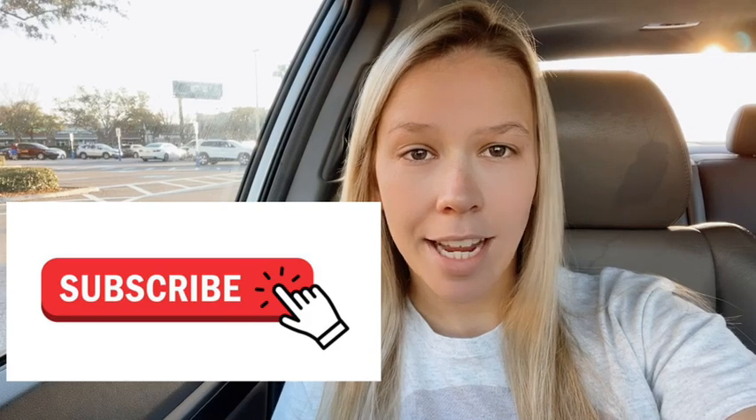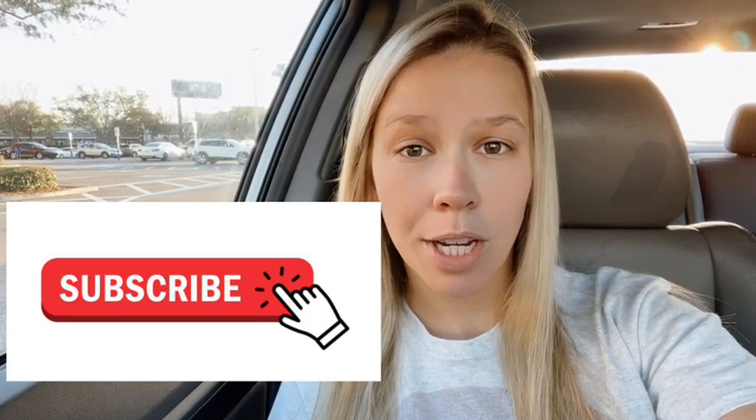Hey everybody, it's Laura from Cravings for Savings with Laura. I am so glad that you're joining me because we are at Publix today since it is Thursday. If you are new to my channel or you just haven't done so yet, go ahead and hit that subscribe button and the little bell notification. I've been doing more videos recently — a Walgreens video last week, a CVS video this week. Let me know in the comments if you want to keep seeing those. But for now, let's get shopping.